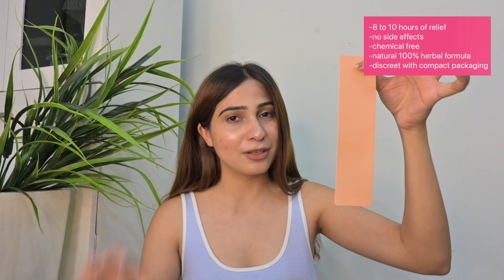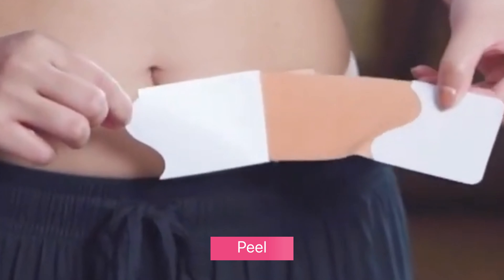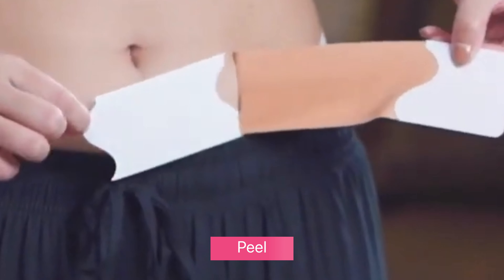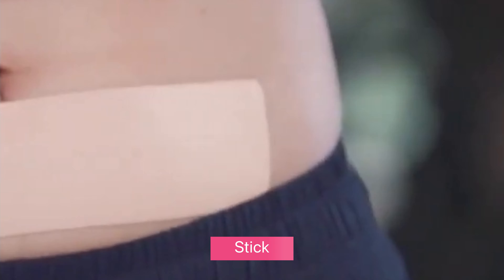This pain relief patch is chemical free, so you can easily carry it in your purse — it's so portable, lightweight, and comes in compact packaging. To use it: take out the pain relief patch from the cover, gently peel off the protective liner, and place the patch over the affected area for a pain-free period experience for up to 12 hours.